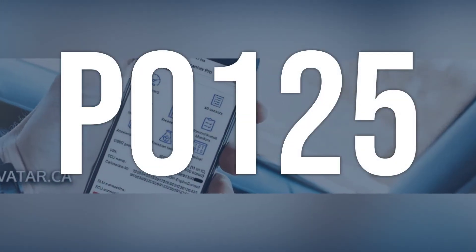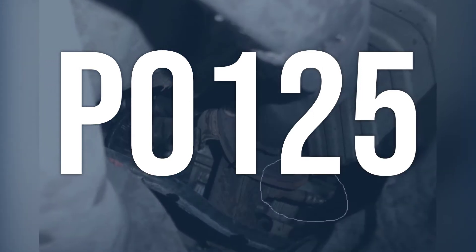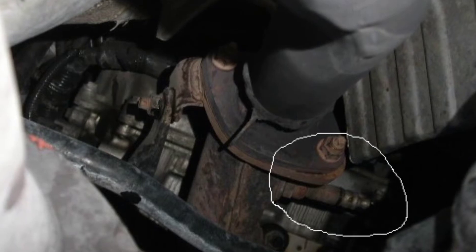OBD2 code P0125 means that the engine cooling system is not reaching the required operating temperature, causing the PCM to rely on a limp home type of fuel and ignition control program, leading to high levels of exhaust gas pollution.